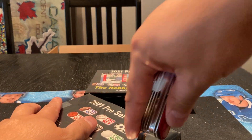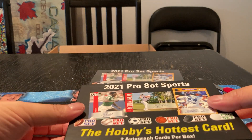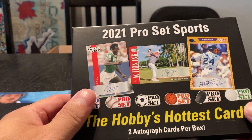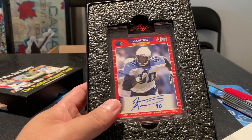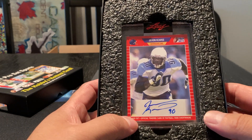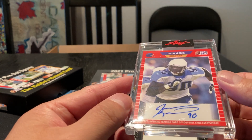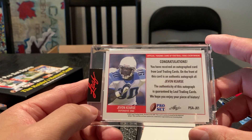Let's see what we can do on the sides here. You only get two cards. This is basically Pro Set's version of... I don't know how this is supposed to look, so I couldn't tell you. They are in a clear case. Let's see the first one. Congratulations — you received an autograph card from Leaf Trading Company.